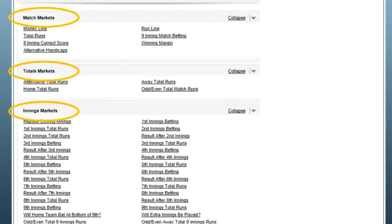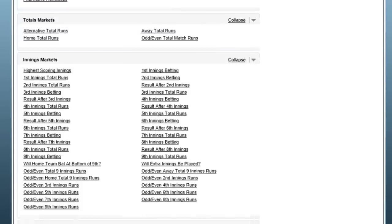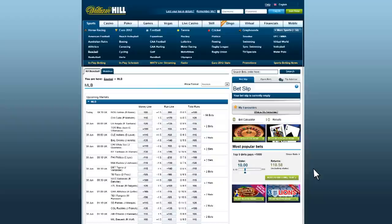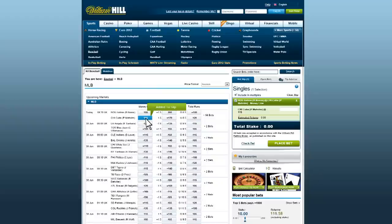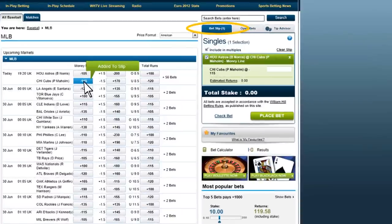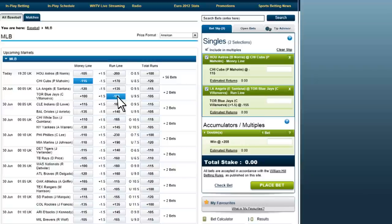Glancing over the related offerings on any match will show you just how many betting options there are. But to make any bet, just click directly on the line you want to bet, and then you will see your selections appear under Bet Slip in the upper right part of the screen. You can click on more than one line, and all the selections you click on will appear on the bet slip. Type in the amount you want to bet, and you will see the to win amount automatically appear underneath.